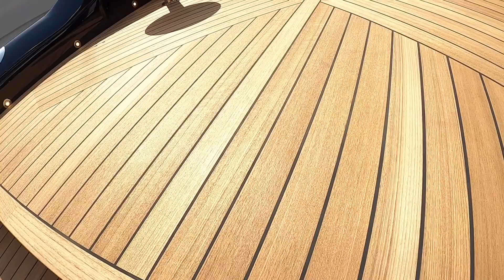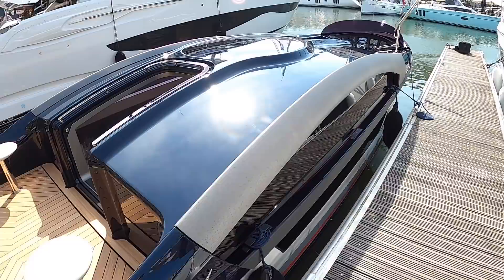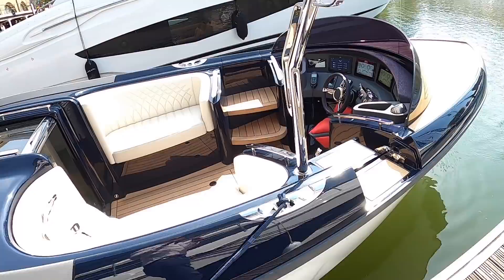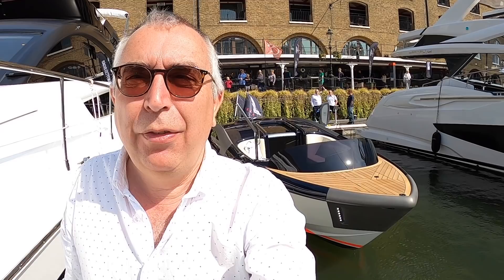So there we go — it's an impressive machine, isn't it. Nice to see something that is genuinely different and genuinely interesting. Massive thanks to Falcon Tenders for showing me around and giving me the full tour. Huge thanks to you all for watching — let me know what you think, and we'll look forward to catching you on another one of these real soon. Take care.